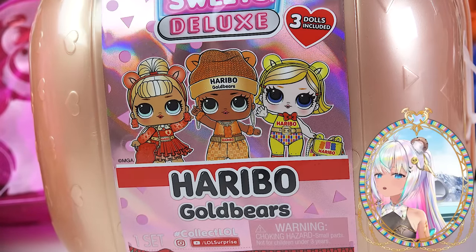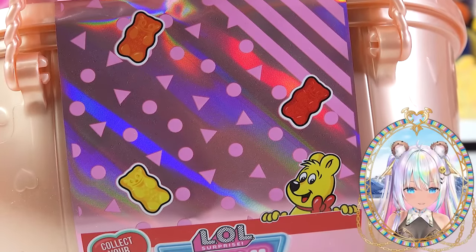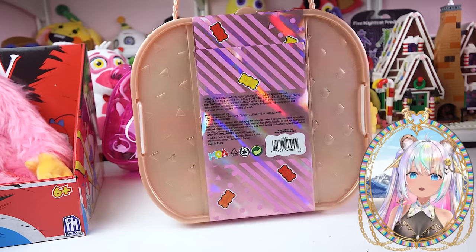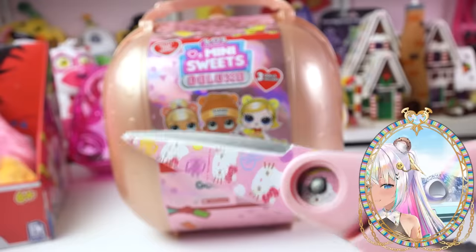This is going to be so great because this whole entire set is dedicated to the gummy bear candy. You can even see the little gummy bears here at the top. Look at how giant this collector's case is. This is going to be packed with gummy bear LOL. Are you ready? Are you sure you're ready? You're ready. Let's cut into it.